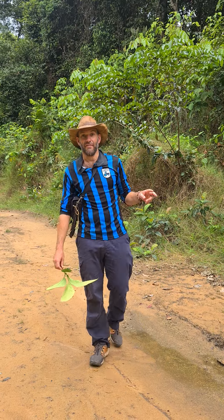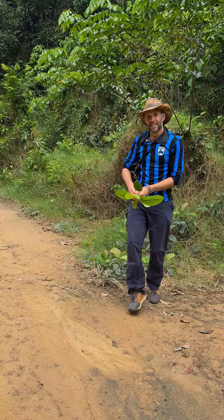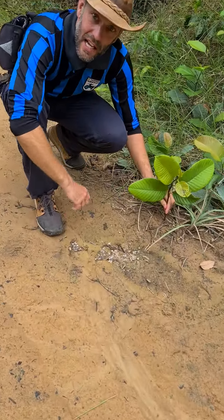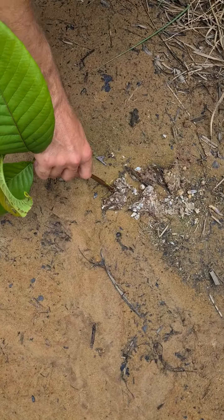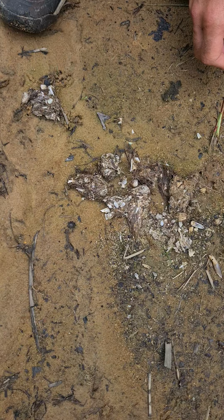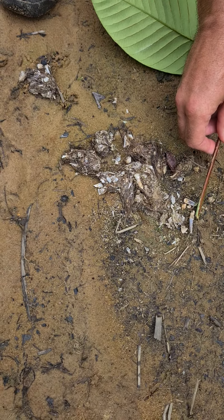Hi guys, so we're going to look at some poo today. I found a couple of good samples, so I'll just come this way, down here. We've got some jaguar excrement there, and you can see all the bones and the bits and also the hair — remnants of its dinner. Possibly a coati, possibly small rodents and deer. And I found some poo with some turtle bits as well, so that's quite interesting.